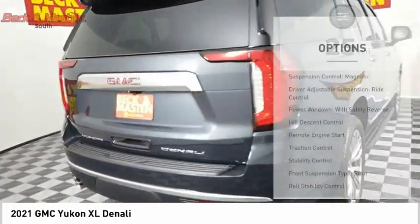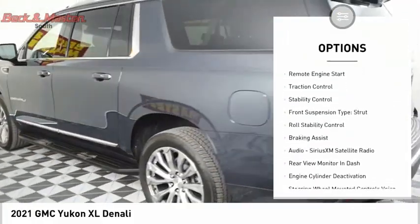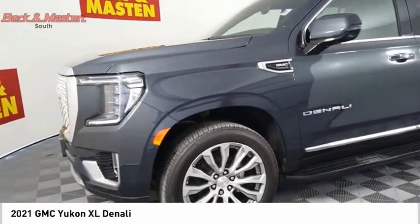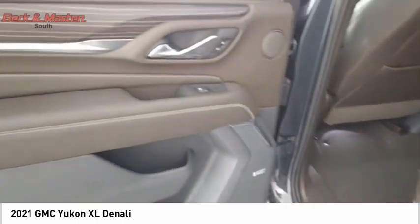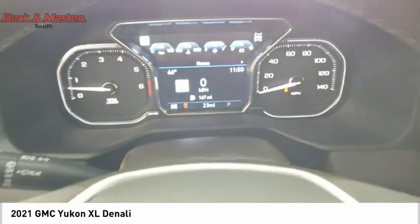Here are some of this vehicle's great options: suspension control, magnetic driver adjustable suspension ride control, power windows with safety reverse, hill descent control, remote engine start, traction control, stability control, front suspension type strut, roll stability control, and braking assist. Love at first sight — is it really possible? Let us know when you stop in.